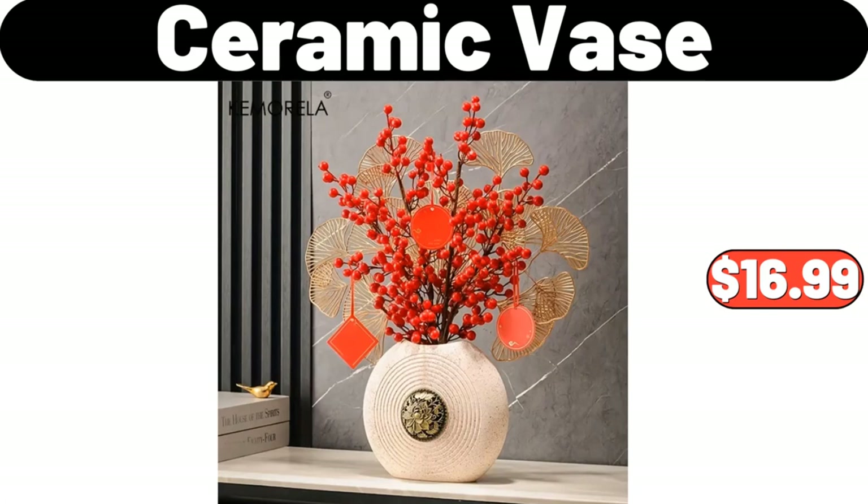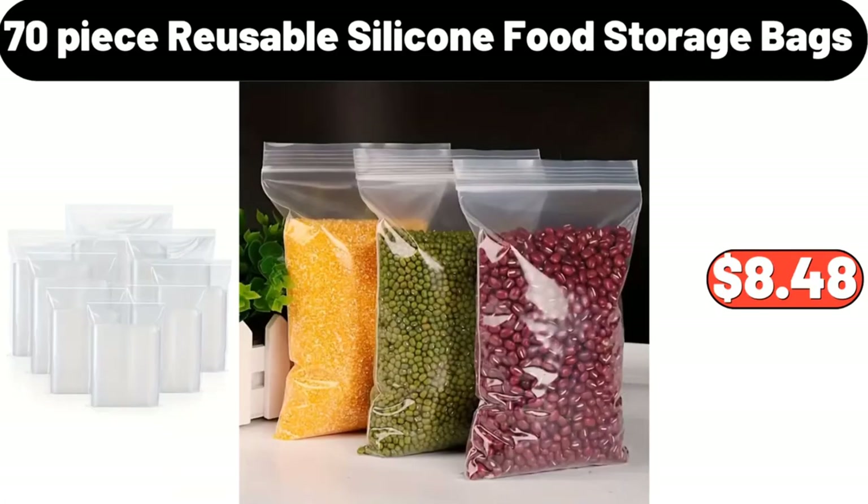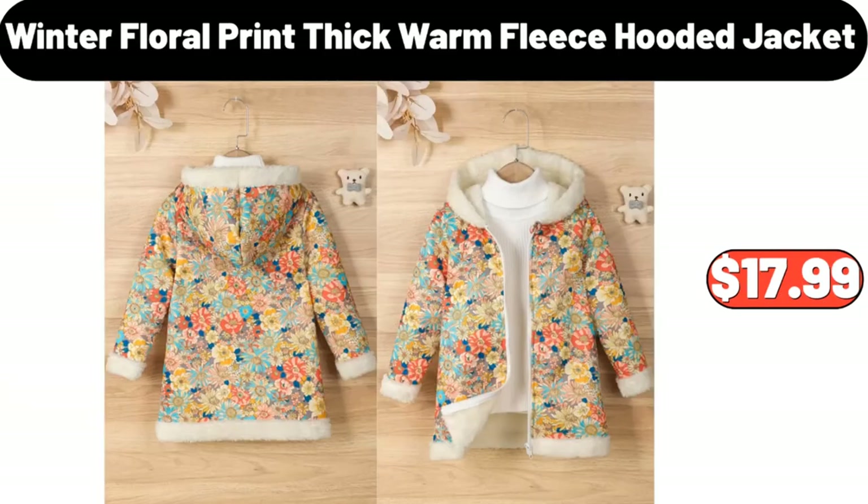Ceramic Vase, $16.99. Soft Fleece Blanket, $12.99. 70-Piece Reusable Silicone Food Storage Bags, $8.48. Winter Floral Print Thick Warm Fleece Footed Jacket, $17.99.